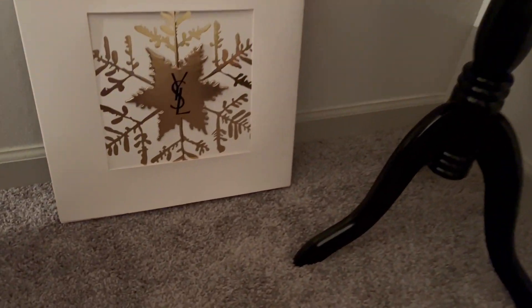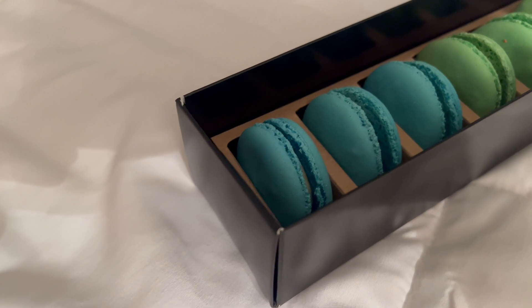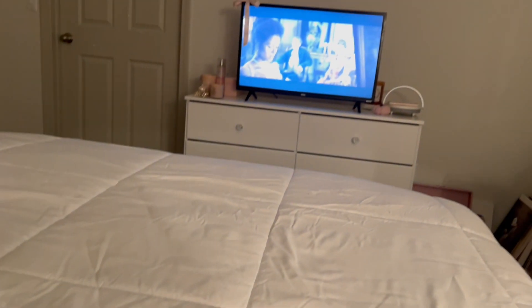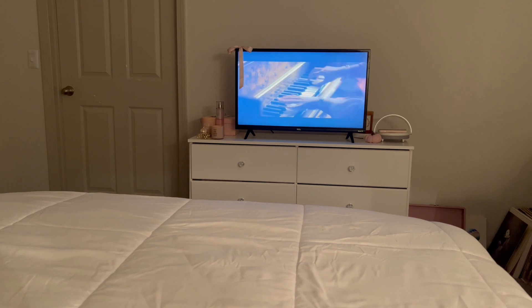I also received this lovely Advent calendar from YSL and I have been waiting for Christmas season to start to open her up for you all, so stay tuned — that is next week's video. Finally, I ended my evening with macarons in bed and my favorite movie, so I hope you all enjoyed this video and I hope you all enjoyed these fall videos.